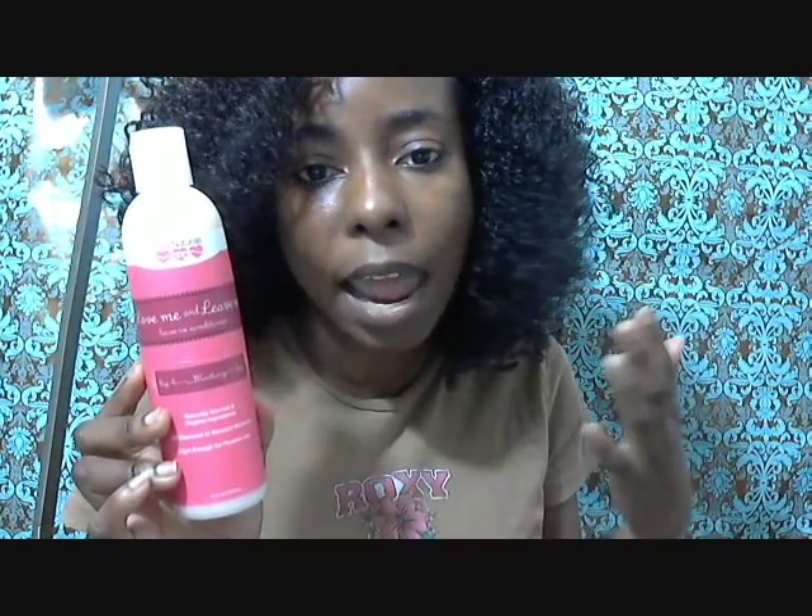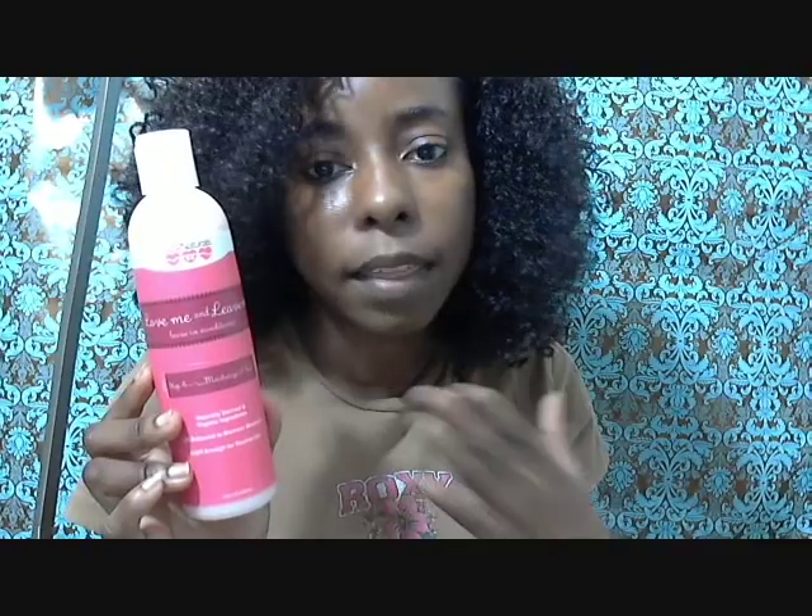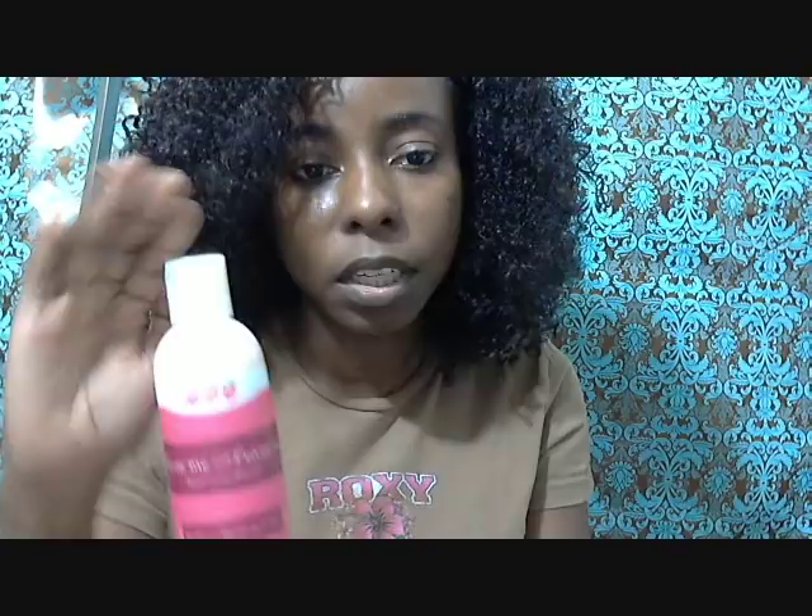I divide my hair in half, and on each side I put a quarter-sized amount — and that's it. As you can see, I do have a lot of product left in; it doesn't even look like I used it. It's to the top, so this will last you a long time.